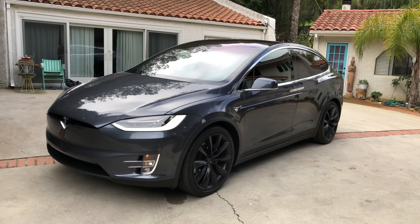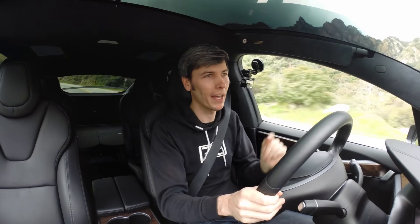Hello everyone and welcome. In this video we are talking about five reasons why I think the Tesla Model X P100D is the best luxury SUV.